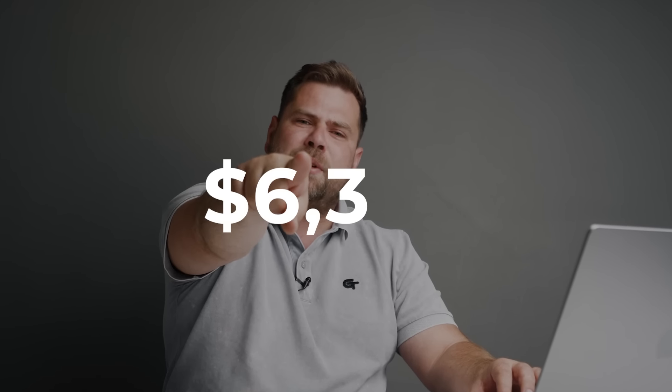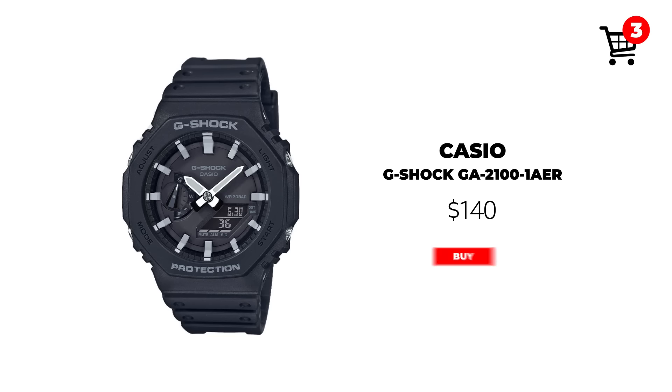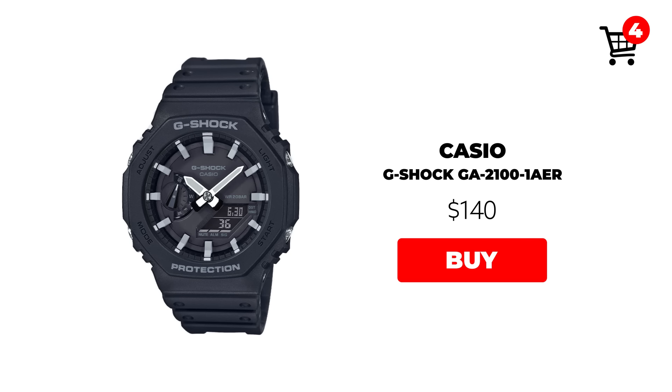So we've bought three watches from three different brands — Longines, TAG Heuer, and Zodiac — and spent about $6,358. That leaves roughly $3,600. We always need a hardcore watch in the collection, something you can wear while doing anything rugged. That's a G-Shock, the G2100 series at around $140.